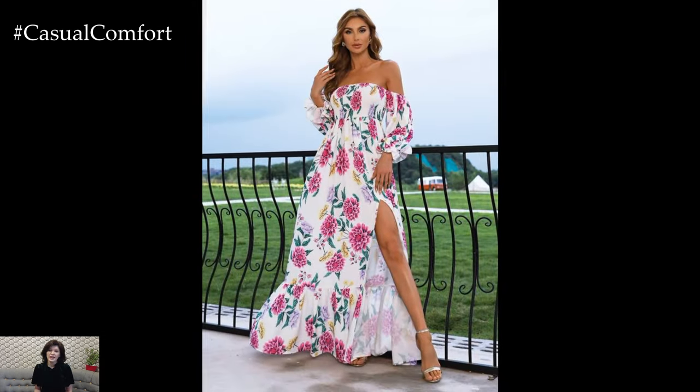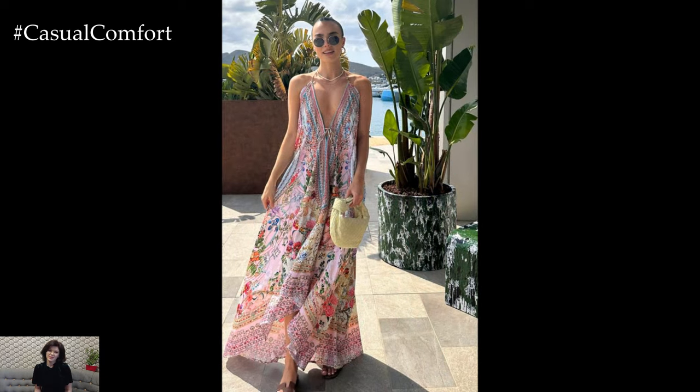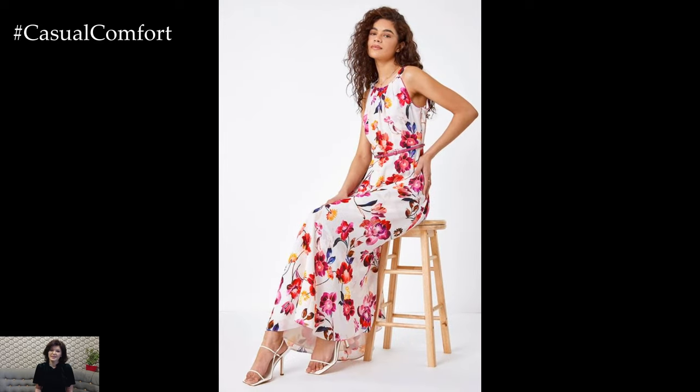For a more formal occasion, opt for a maxi dress with a more structured silhouette and elegant details like ruffles or lace. Pair your maxi dress with flat sandals for a laid-back vibe, or dress it up with wedges and statement jewelry for an evening out.